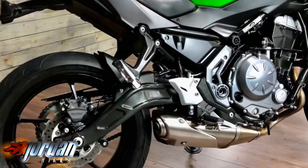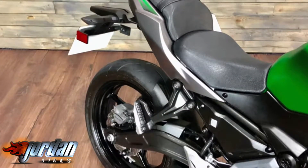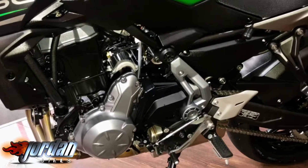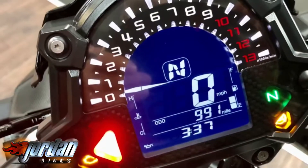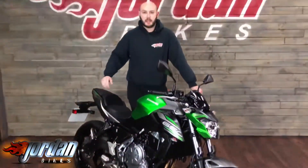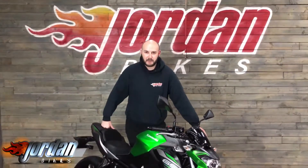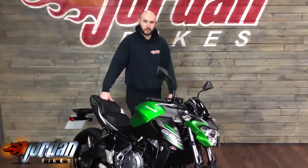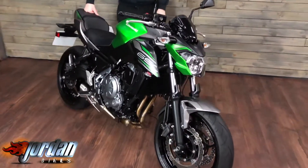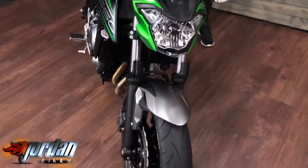What's up guys, it's Joe from Jordan Bikes and welcome to the video of this Kawasaki Z650 ABS model. Really lovely little bike of these — A2 compliant as well, so if you have got an A2 license you can have this little thing and buzz around the streets on it.